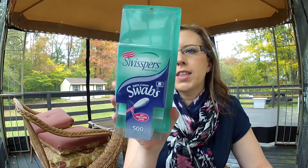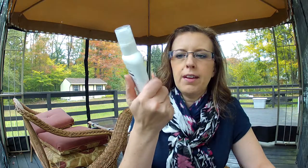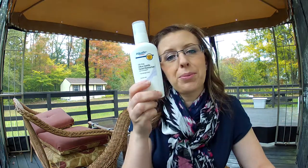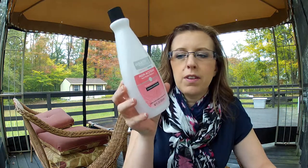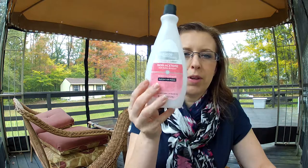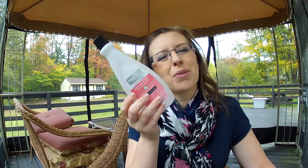I have the Swiss Spurs 100% Cotton Swabs — they're nice, just cotton swabs. Whatever cotton swabs are inexpensive, that's what I buy. Then I have the Equate Non-Acetone Nail Polish Remover. This is the one I buy all the time — it's inexpensive, I can get it at Walmart, and I don't use regular acetone because it dries out my cuticles too much. I will repurchase and have repurchased a lot.